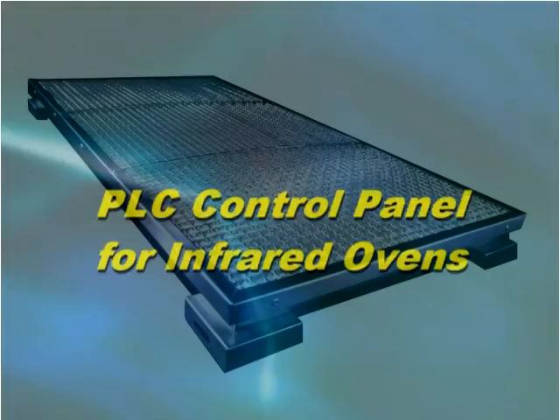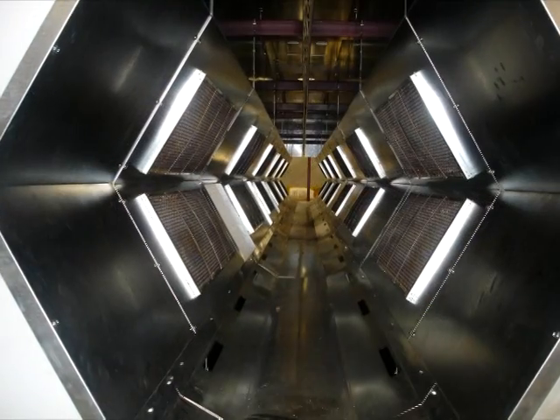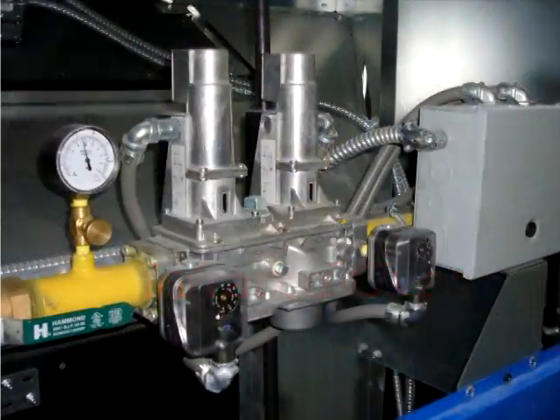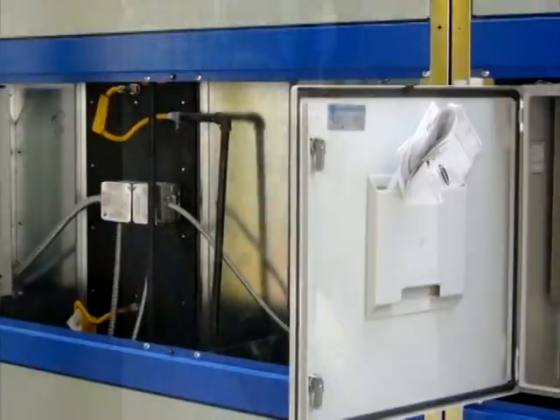Vulcan Catalytic Systems manufactures gas catalytic infrared heaters as well as the infrared ovens and systems which incorporate these heaters. The ability to safely and effectively control the infrared process heating is designed into every Vulcan system.